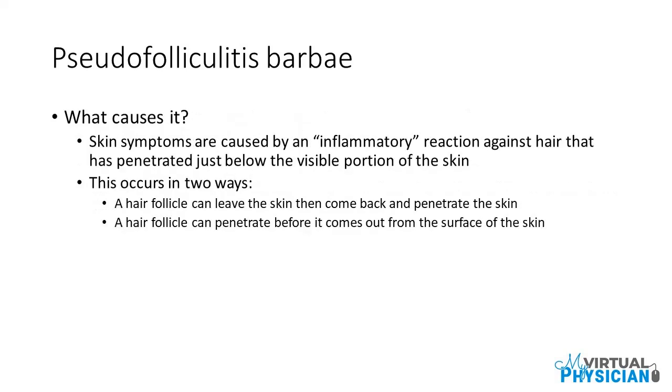What causes it? Skin symptoms are caused by an inflammatory reaction against hair that has penetrated just below the visible portion of the skin. This occurs in two ways: a hair follicle can leave the skin then come back and penetrate the skin, or a hair follicle can penetrate before it comes out from the surface of the skin.